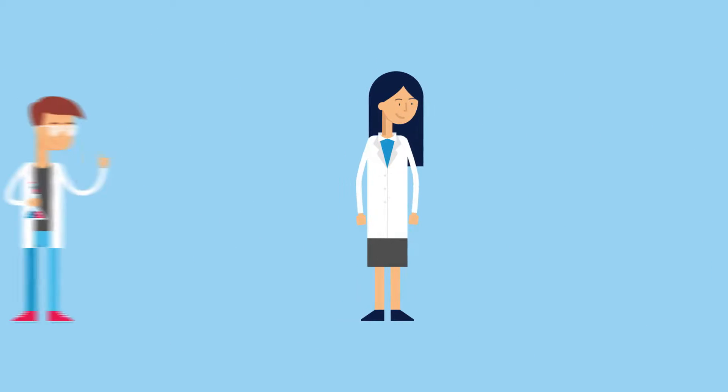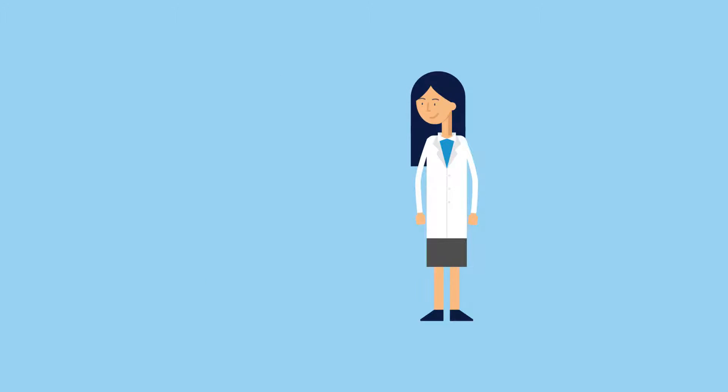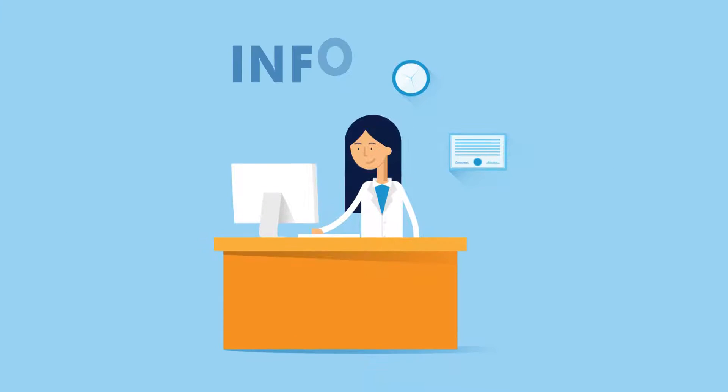One day, Linda's team came to her with a problem. They wanted a new instrument for the lab to help them with the research they were conducting. After listening to their recommendations, Linda had a decision to make. Luckily, Linda keeps herself well informed.